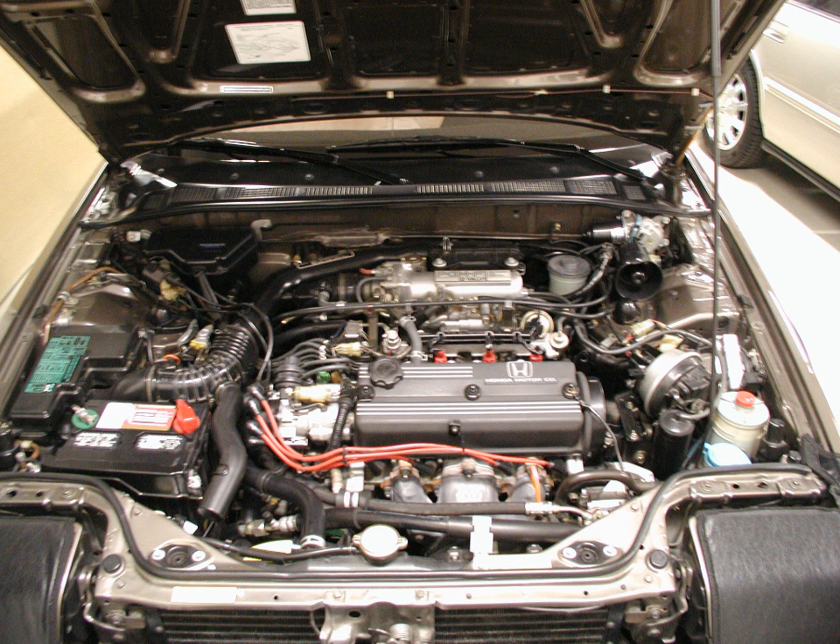The Honda A-Series engines succeeded the earlier EZ, S, B-S, and E-T engines in the Honda Accord and Prelude. There were several variations, ranging from the 1.6-liter A16A to the 2.0-liter A20A.